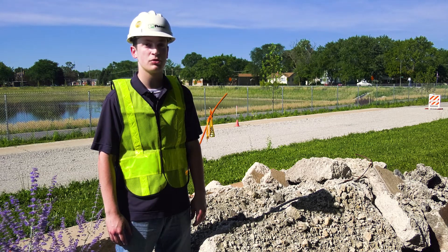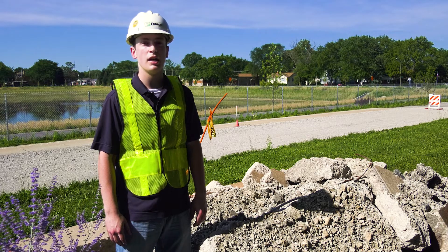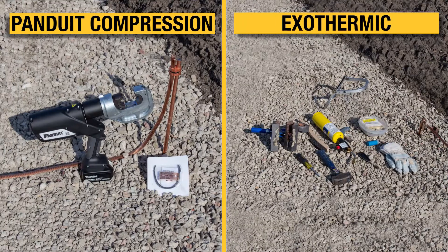At Panduit, we specifically engineered our structured ground line to increase installation efficiency, connection reliability, and job site safety. Exothermic systems are both physically and logistically cumbersome. Because molds are specific to only one connection type, project complexity increases the number of components required. The versatility and wide range-taking capabilities of Panduit's compression system allows for easy bill of material and inventory maintenance.